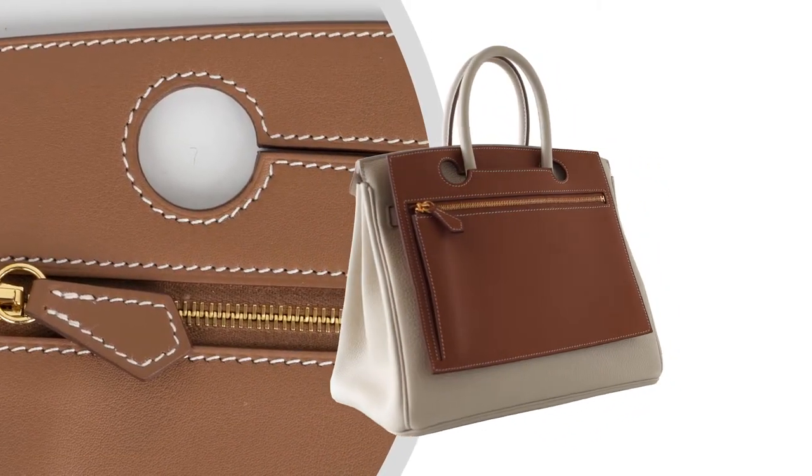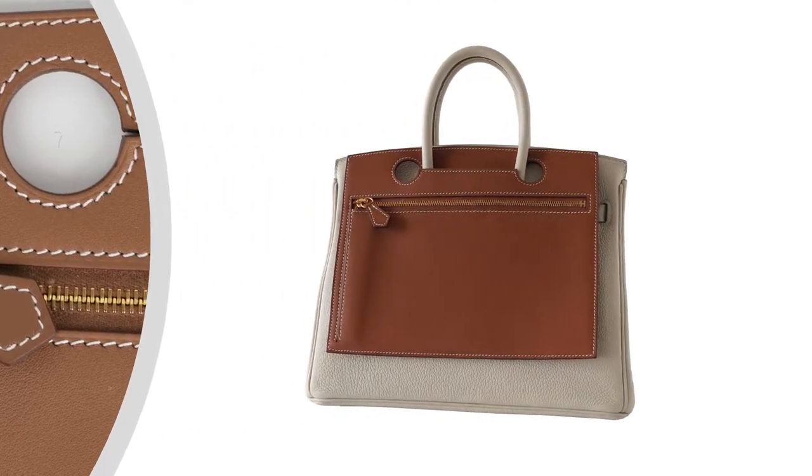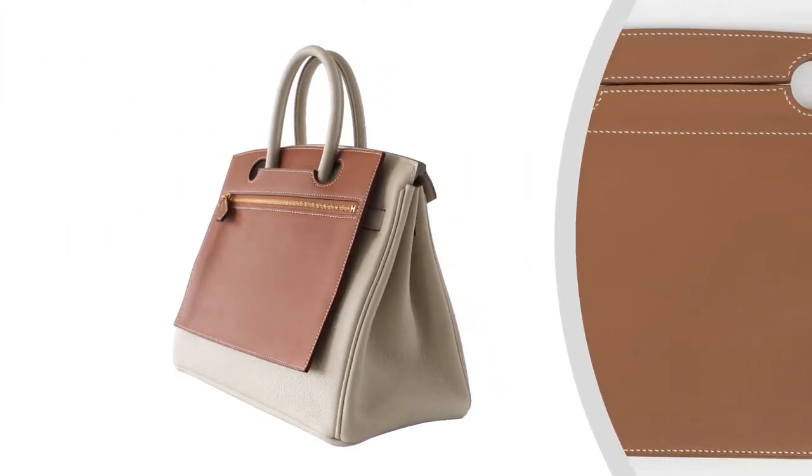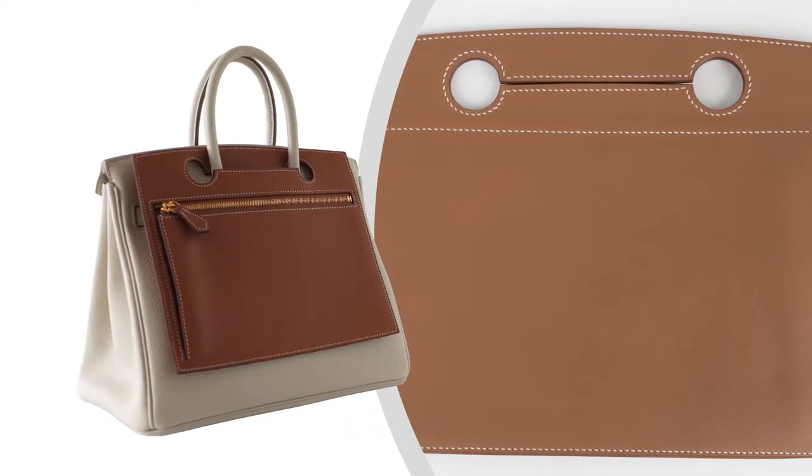Beautiful in swift leather with gold hardware, featuring the signature bone top stitch detail.